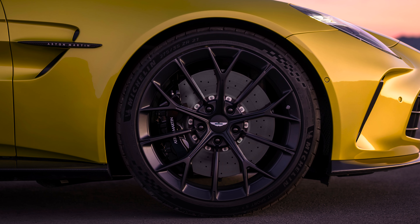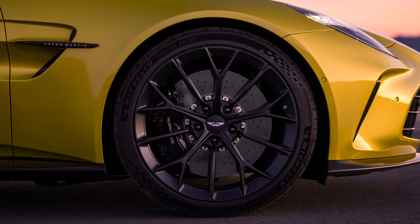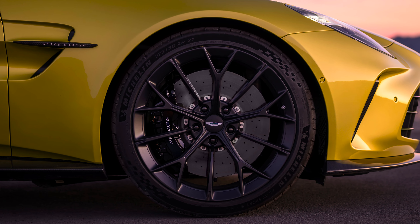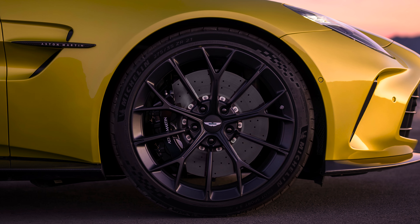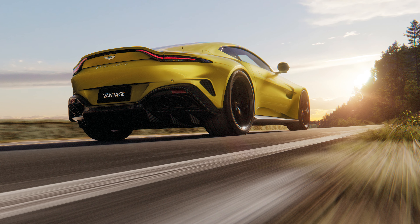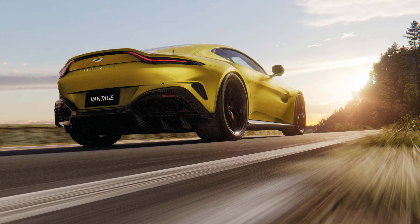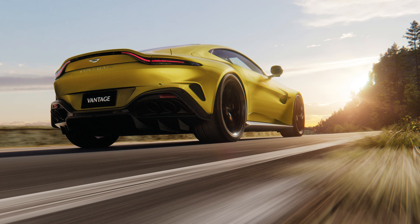Cast iron brakes are standard, with the front rotors sitting at 15.7 inches in diameter, and you can also choose to spec carbon ceramics instead. The wheels are 21-inch forged alloys, with the fronts running nine and a half inches wide while the rears are a massive eleven and a half inches wide. Those get wrapped in Aston Martin-specific Michelin Pilot Sport S5 tires — 275s up front and 325s in the back.